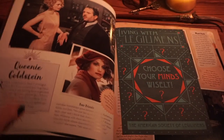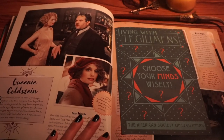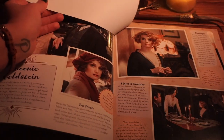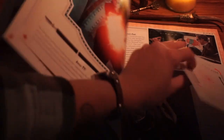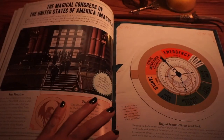Queenie is one of my favorite characters, if not my favorite character from the Fantastic Beasts film, although I really do like Newt. This would make a neat little poster for your room. It does seem like there's something on each page to be interacted with — I didn't understand that when I got it. How cool is that?